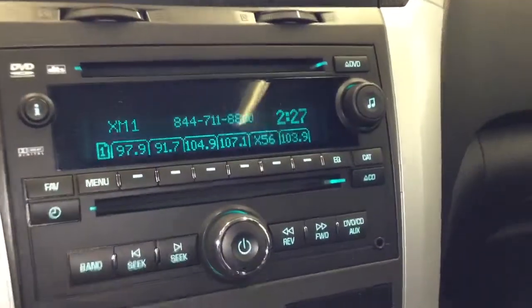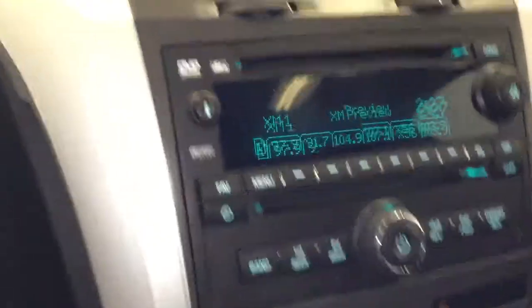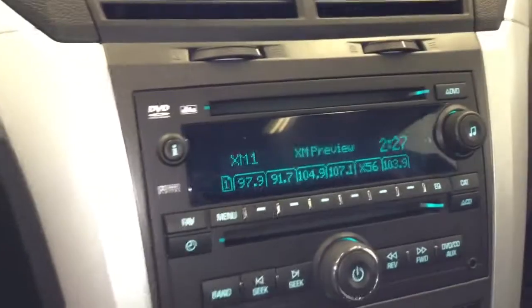Over here is your media center: XM satellite radio, Sirius XM, AM, FM, CD. You've also got a DVD player with DTS surround sound.